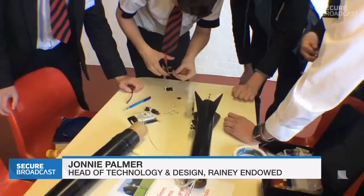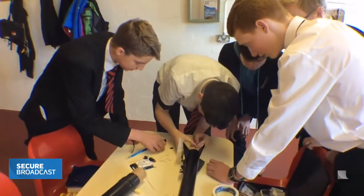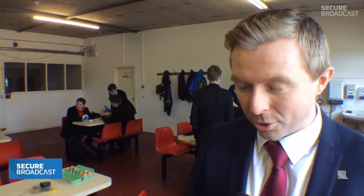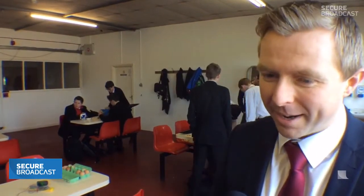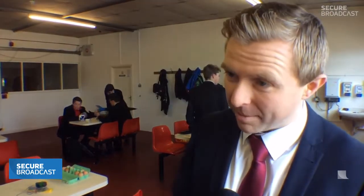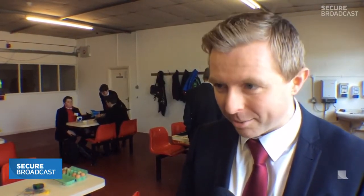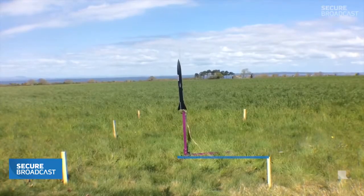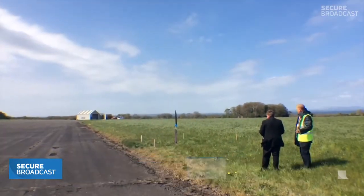We have two teams with us today — eight boys in total and two rockets. And what would it mean to your teams to win? Well, we won two years ago, so we know what it's like to win. We were complete outsiders — it was our first time in the competition and it was a big shock to win, but we were delighted. We would just love to represent Northern Ireland in the finals again.